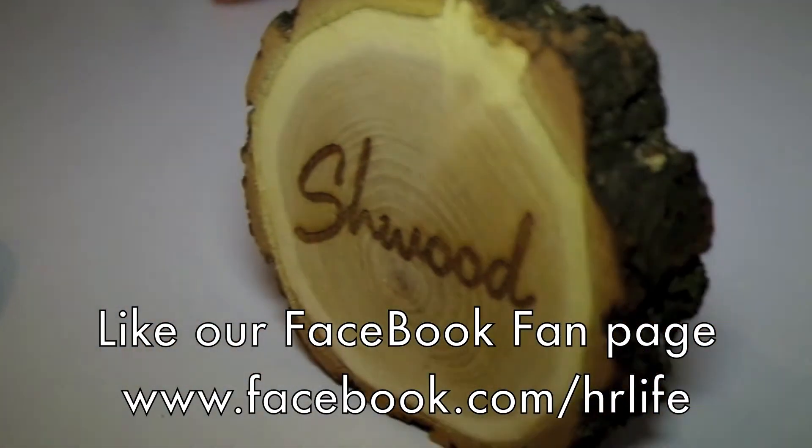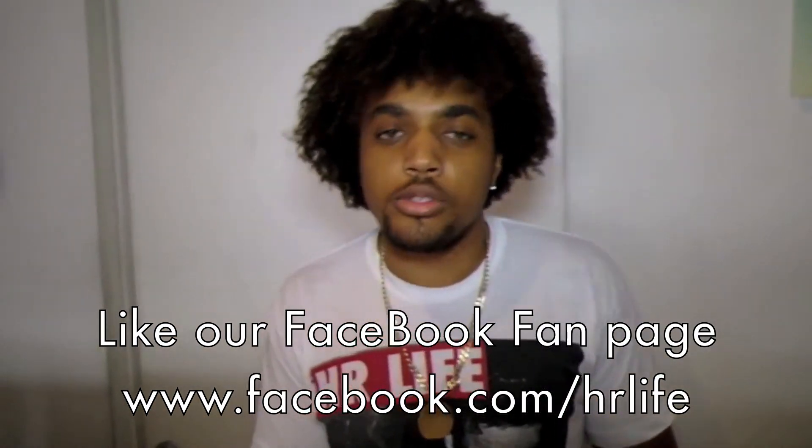You can make sure you get them at hrlife.com. Don't forget to like us on Facebook, and we'll see you guys soon. Take care.